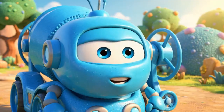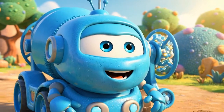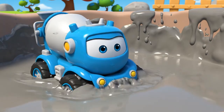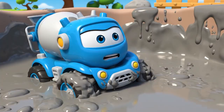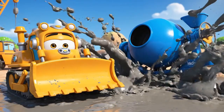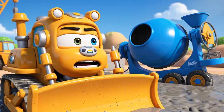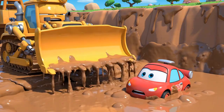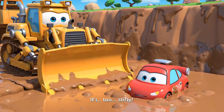Come on, Mickey! I found a super-fast shortcut! Follow me! A shortcut! Mickey loves shortcuts! Right behind you, Bruner! Whoa! I'm stuck! Stop spinning your wheels — you're sinking! I can't reach you. It's too sticky!